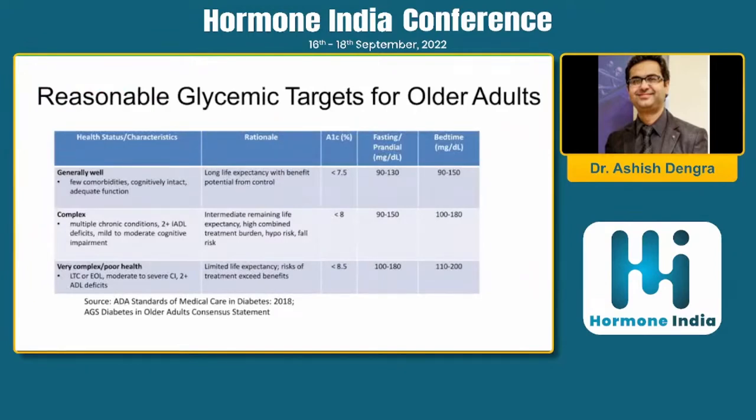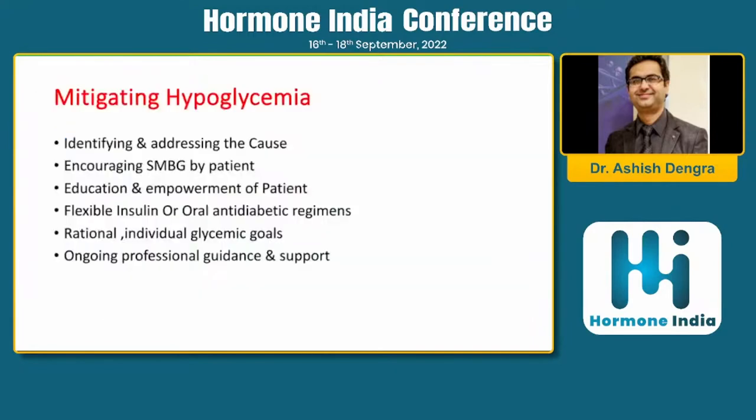Structured education and dose adjustment of glucose-lowering agents, along with CGM, helps mitigate hypoglycemic episodes during fasting. You must individualize targets — don't apply 7% A1C universally to all patients. Assess cognitive function and comorbidities before setting HbA1c goals. Mitigating hypoglycemia is achievable by identifying and addressing causes and encouraging SMBG. Education and empowerment of the patient is very important.